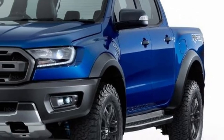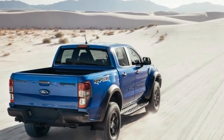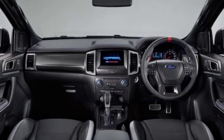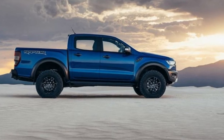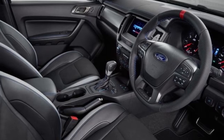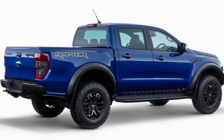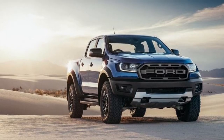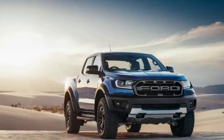Taking styling cues from its larger F-150 sibling, the Ranger Raptor gets wider front and rear tracks and flared fenders to cover the aggressive tires, a Raptor-style square-letter grille, and steel bumpers with tow hooks front and rear, plus a skid plate underneath. Ground clearance is increased to 283 millimeters — 11.14 inches — while the approach angle of 32.5 degrees, breakover angle of 24 degrees, and departure angle of 24 degrees are all better than anything seen previously, Ford said.